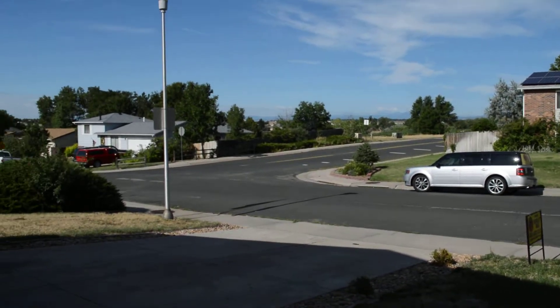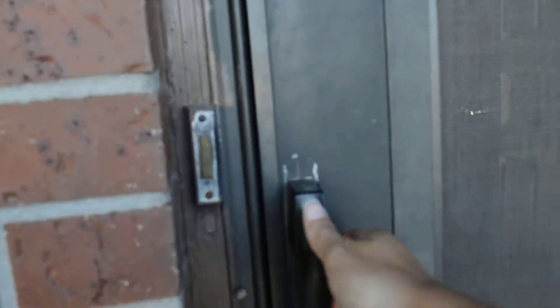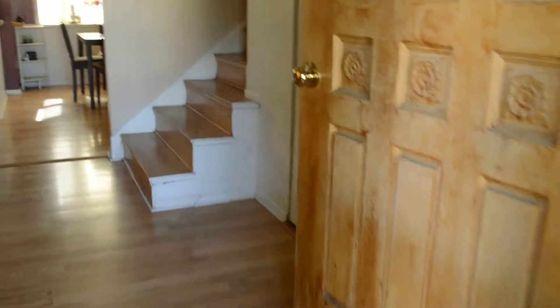Welcome to 11504 Steel Street in Thornton. As you can see, this home is in a great location.